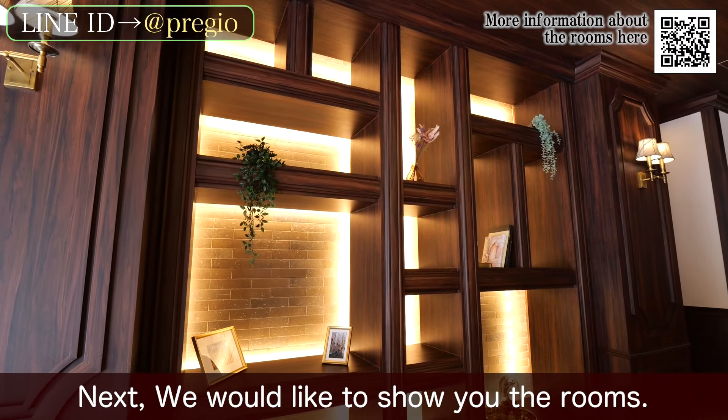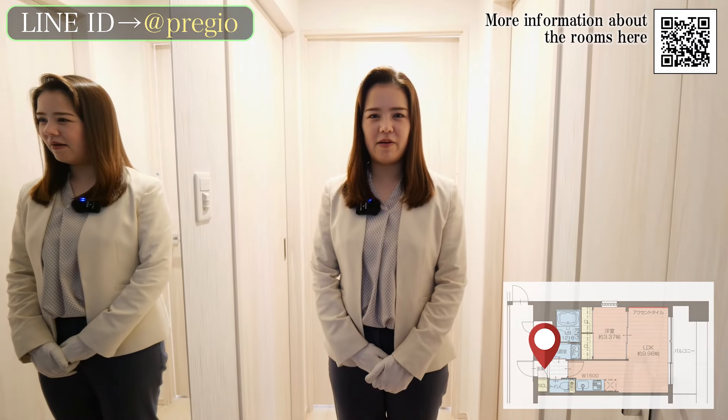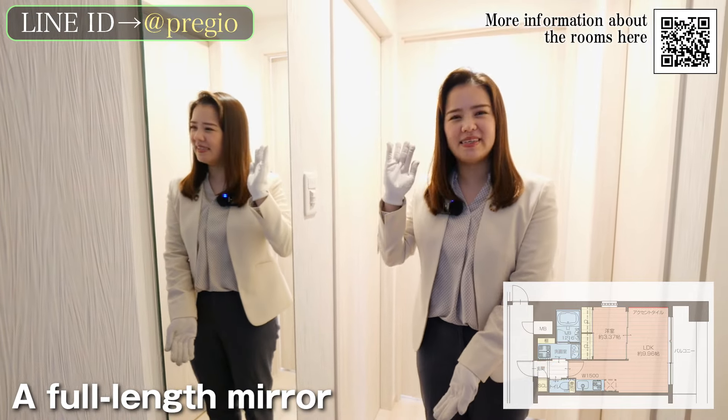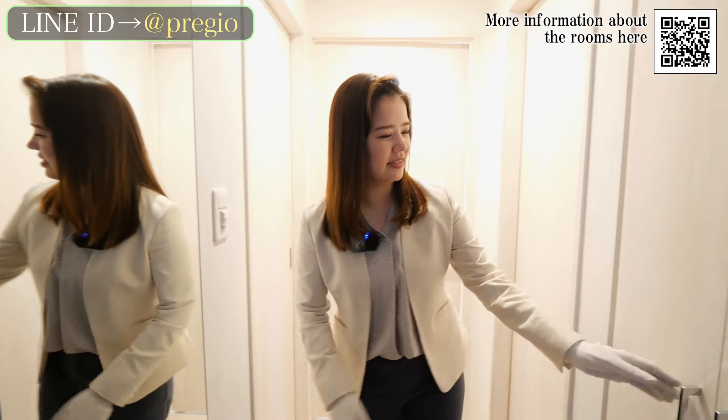Next, we'd like to show you the rooms. Let's move to the room. First, when you enter the front door, there is a full-length mirror. It is very convenient to be able to check your appearance before you head out.